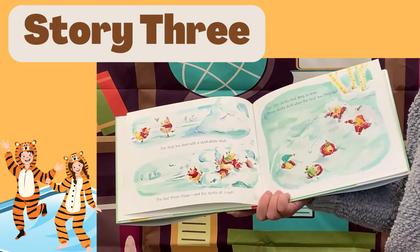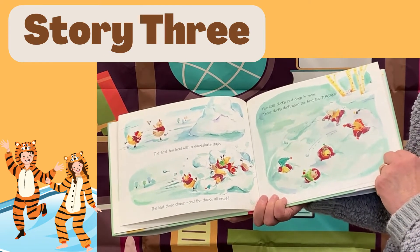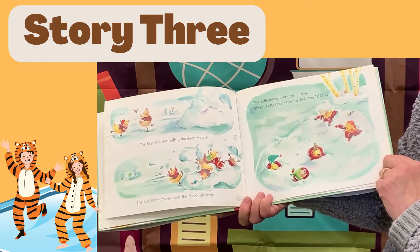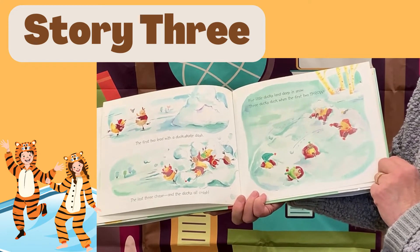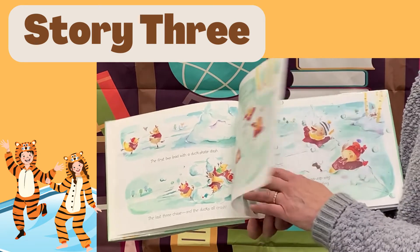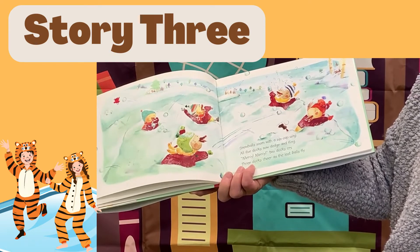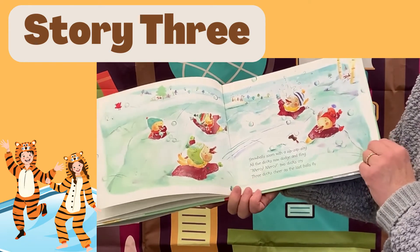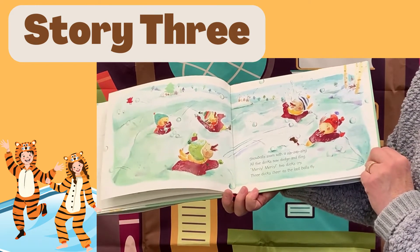The first two lead with a duck skate dash. The last three chase and the ducks all crash — five little ducks land deep in snow. Three little ducks duck when the first two throw. Snowballs zoom with a zip-zap zing. All five ducks now dodge and fling. Mercy, mercy! Two ducks cry. Three ducks cheer as the last balls fly.